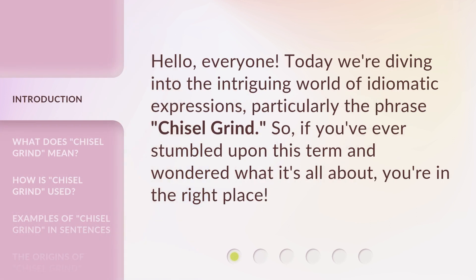Hello, everyone. Today we're diving into the intriguing world of idiomatic expressions, particularly the phrase 'chisel grind.' If you've ever stumbled upon this term and wondered what it's all about, you're in the right place.